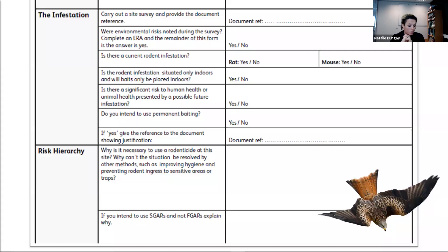The first bits on the form are the name of the assessor and date of the assessment — basic site information. You then go on to the investigation section: carry out a site survey and provide the document reference. As a minimum, you're going to do a treatment report and a survey report. The form then asks: were any environmental risks noted during the survey? If you put no — because you've never noticed birds of prey, the site is fox-free, and there are no slugs feeding from your baits — record that you considered it, and off you go. If the answer is yes, you need to continue with the form.